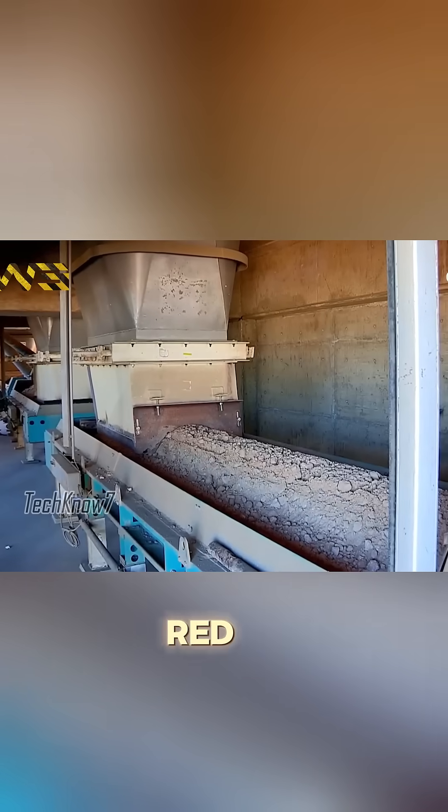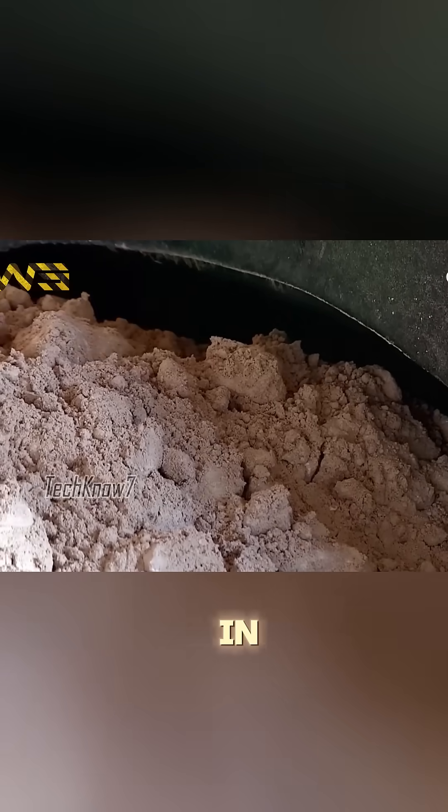Once discharged, the red-hot clinker is cooled rapidly using air quenching in a grate cooler.